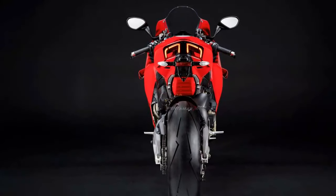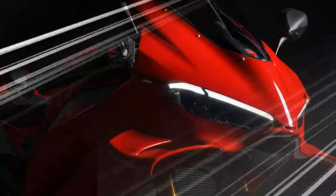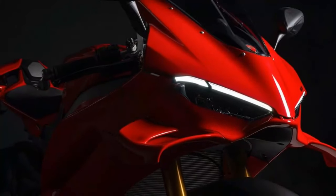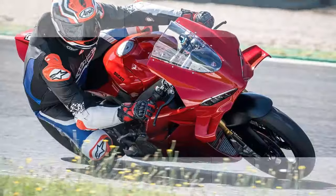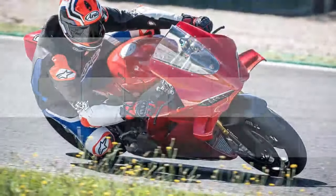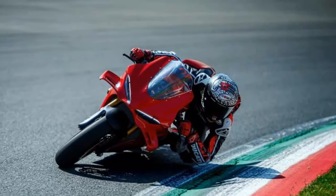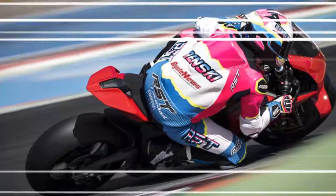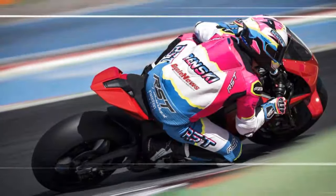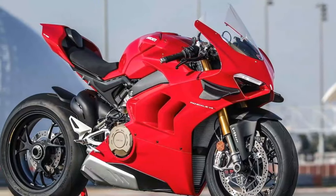Much of the Panigale's performance and control is owed to the electronics package, which for 2025 includes increasingly advanced systems like the Race ECBS combined braking system developed by Bosch, and Ducati's own Ducati Vehicle Observer (DVO) algorithm, which manages Ducati Traction Control (DTC), Ducati Wheelie Control (DWC), and Ducati Power Launch (DPL). In addition to the DVO-powered systems, you have Ducati Slide Control (DSC), Ducati Quick Shift (DQS), and engine brake control.